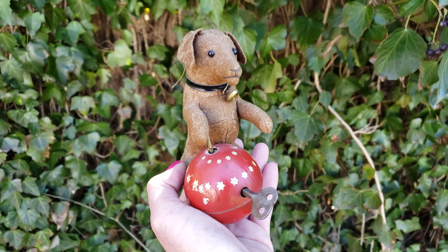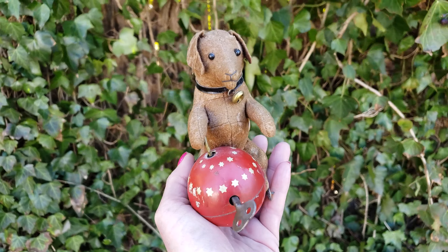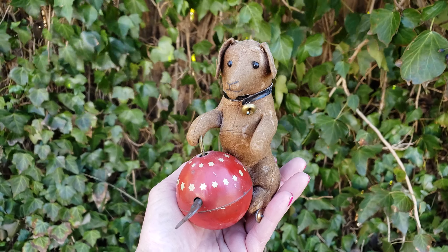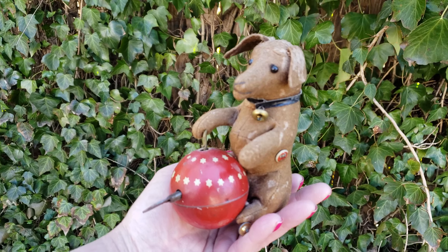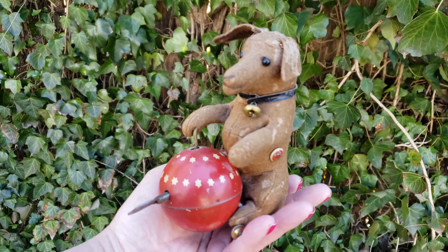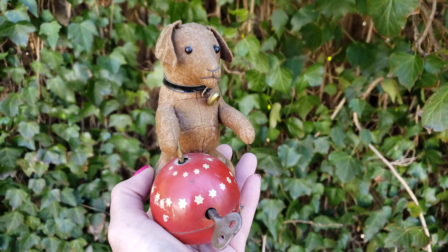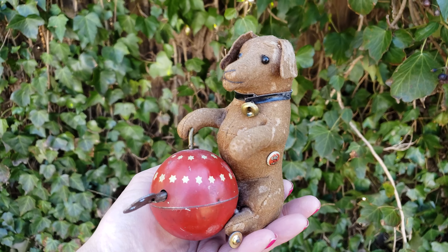In 1863, Gebruder Bing originally made kitchen utensils, and then they started to get into steam engines and trains and all sorts of animals. They also made amazing teddy bears and were in competition with Steiff. Their early teddy bears are really, really rare and worth thousands upon thousands of dollars.